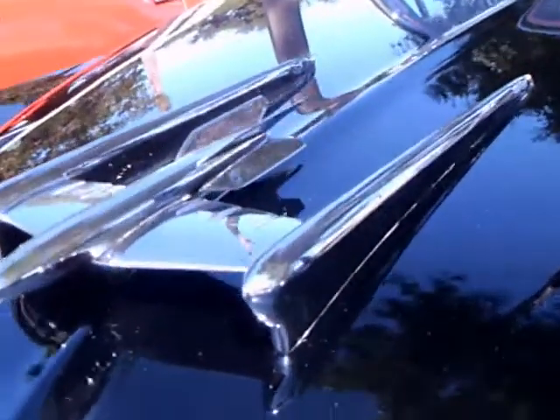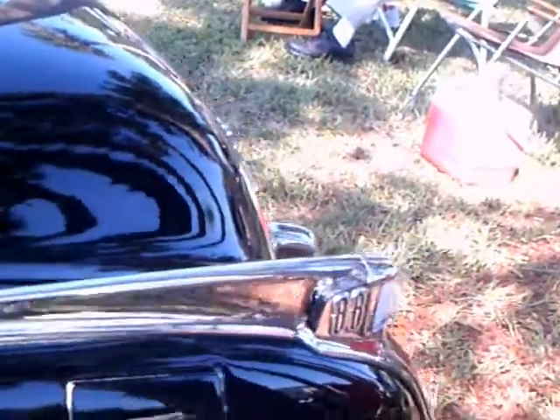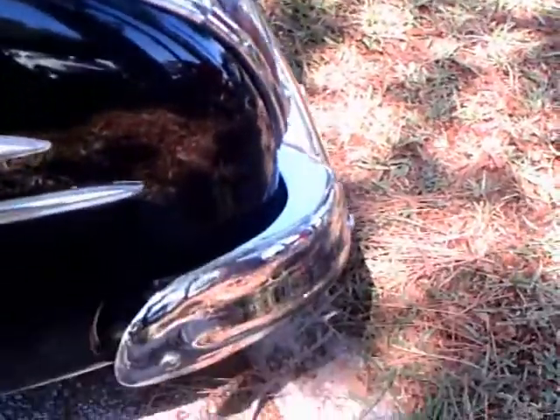You see the very elaborate hood ornament — it gives no doubt that we have a Rocket there ready to go. A lot of bright trim. The beginnings of fins here in the back, with the 88 stamped in the back.